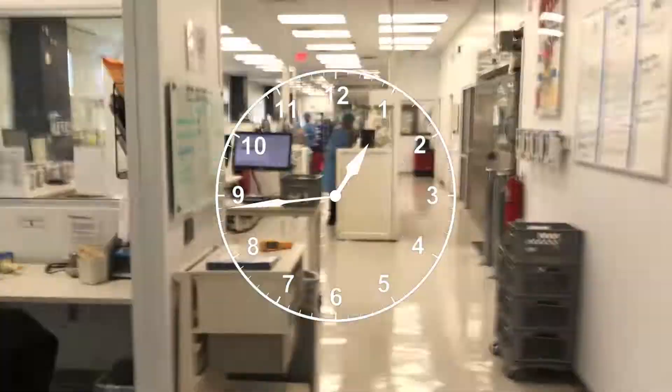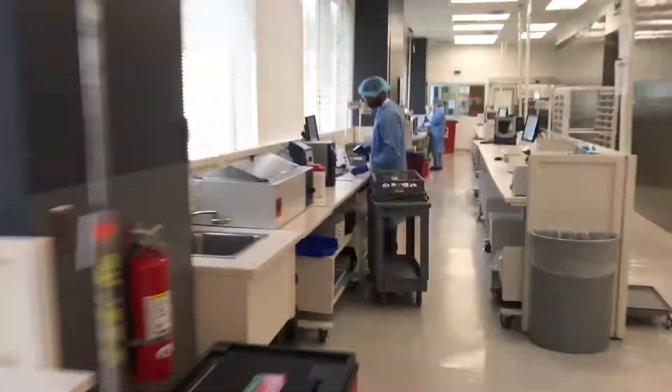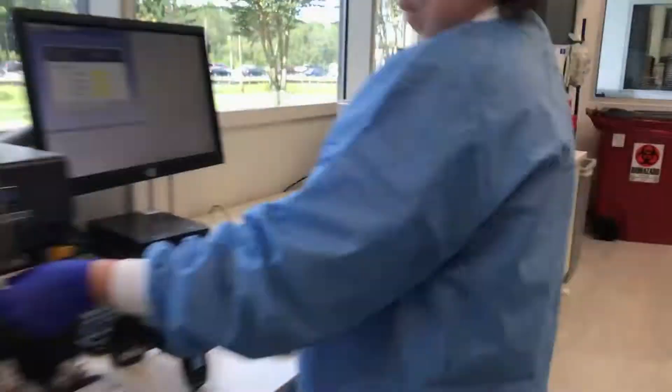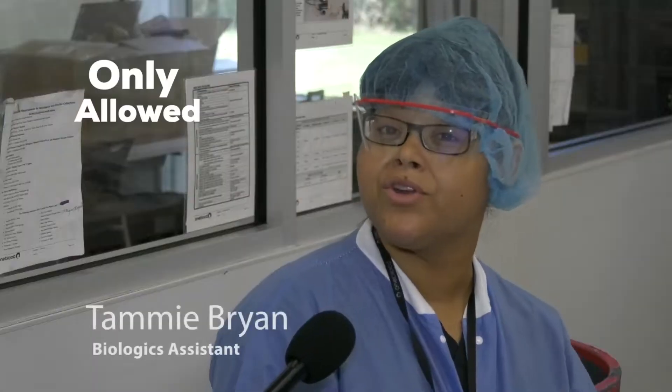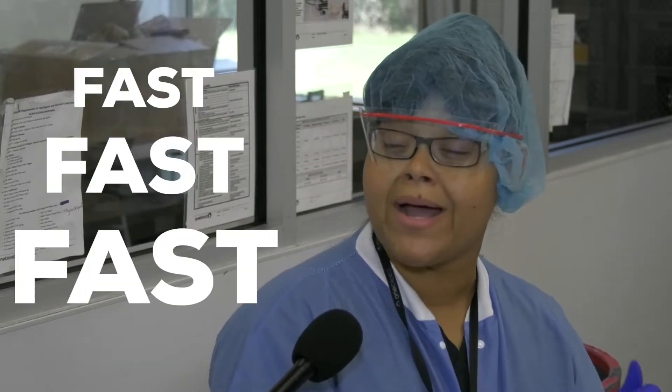From the time the courier brings in the boxes of blood, the clock is already ticking. What happens here has to be precise, yet time sensitive. It's only allowed 30 minutes out of the refrigerator until it can go out to the next step. So we have to move fast, fast, fast.